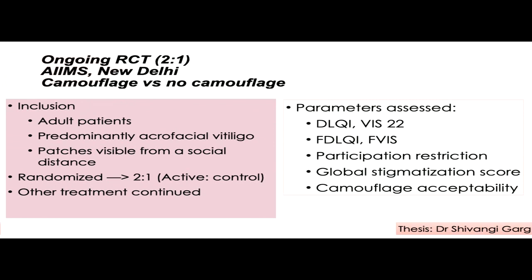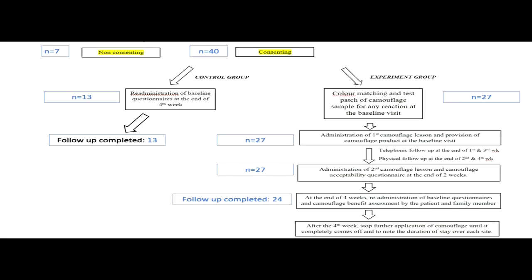At present, we have an ongoing thesis by Dr. Shivangi in our department — a randomized controlled trial comparing the effect of camouflage versus no camouflage in adult patients with predominantly acrofacial vitiligo, where patches are visible from a social distance. Patients are randomized in a 2:1 ratio into active versus control arms. All other treatments are continued, and we assess the DLQI, the vitiligo-specific VIS-22, and the FDL-QI and FVIS to assess the impact on family members' quality of life. We have completed recruitment of 40 individuals: 13 in the control arm and 24 in the experimental arm.